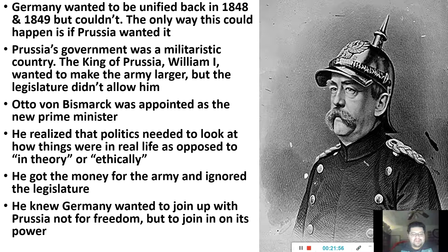Bismarck knew the real reason Germany wanted to join Prussia was not about freedom or unity — it was because Prussia had the power and the German Confederacy didn't. That's what they wanted. So Prussia was like, 'We gain nothing from joining you guys — you gain everything from joining us. So why should we do it?'